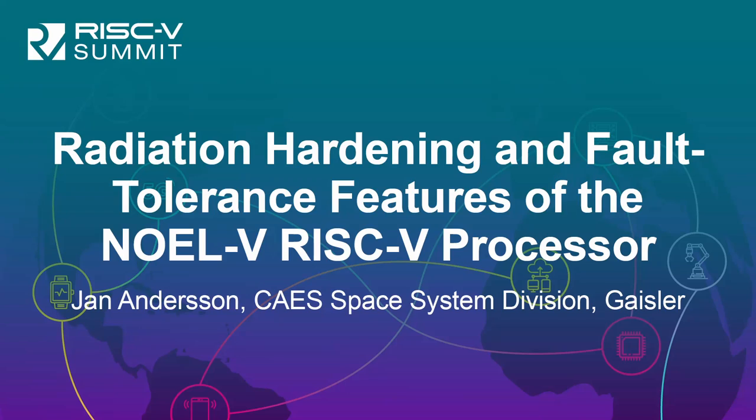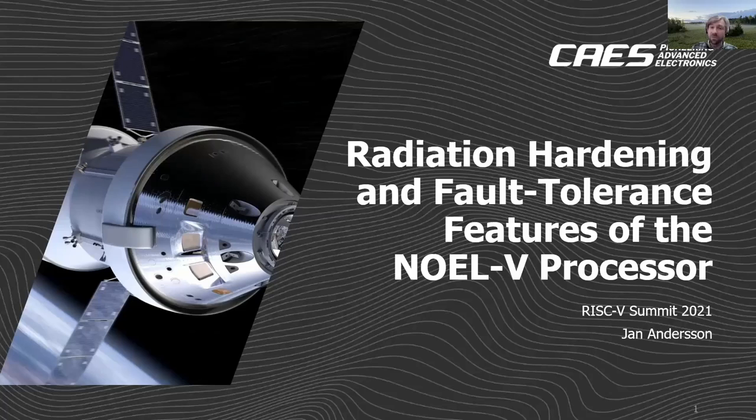My name is Jan Andersson. I work for Geissler, which is part of CASE Space Systems Division. The title of this talk is radiation hardening and fault tolerance features of the NOVL5 processor.